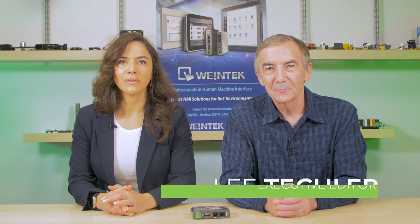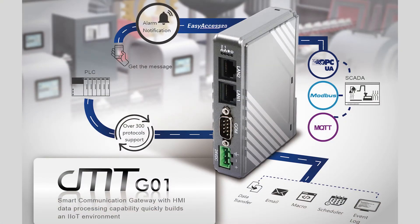Today, Lee and I will be looking at a Wentec CMT-G01 smart communication gateway. The new gateway is called smart because it performs jobs that would normally require a separate HMI. The manufacturer, Wentec Labs, is an HMI maker that brought its technology to the U.S. last year.